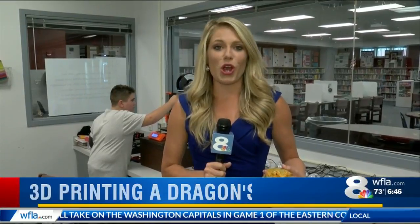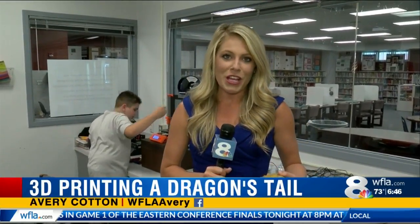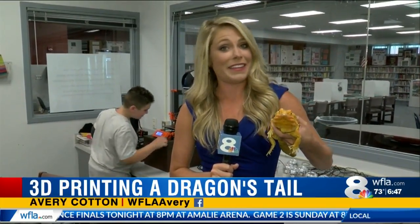They may be the Chasco Middle School Chargers, but this red bearded dragon is also a standout here at the school. One student is working very hard to help Red Red live his best life.